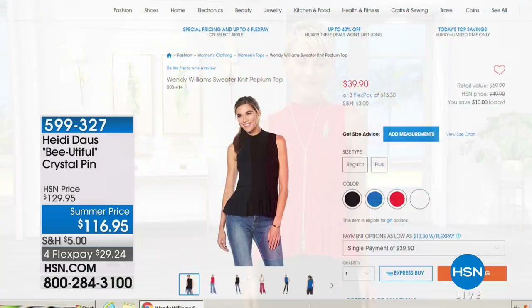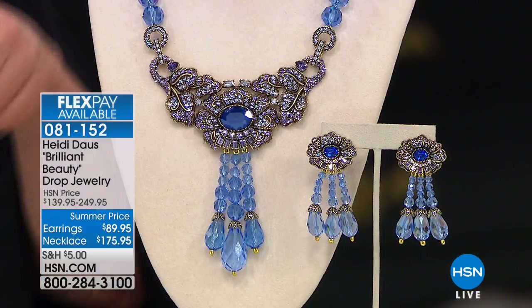My producer Rocky suggested we show Lauren's top because the colors are so pretty — it's only 39.90. I love that tomato color Lauren's wearing. It's available in four colors: black, black and white, blue, and coral. Item number is 6-0-3-4-1-4. It's so adorable and forgiving — cute as a layering piece too. Now — with only 15 minutes left — Brilliant Beauty is how I would describe Heidi Daus and this next necklace. The earrings are 89.95, were 139.95. The necklace was 249.95 and is now 175.95.